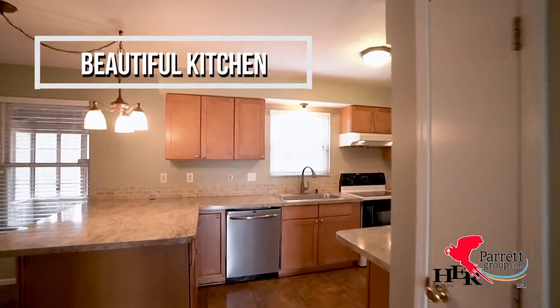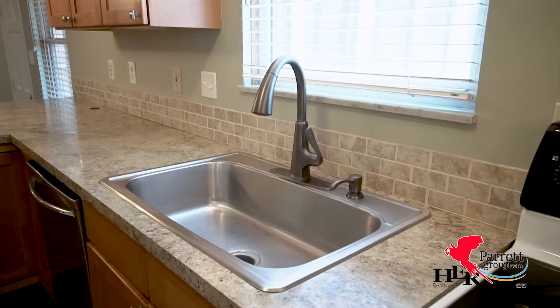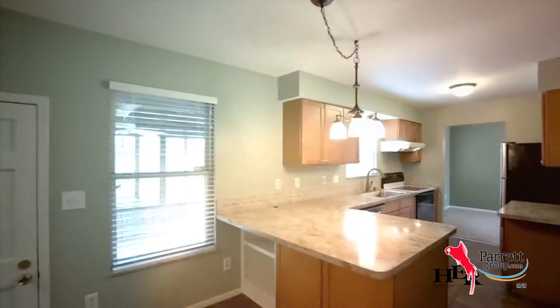Let's start in the heart of the home — the kitchen. Beautiful new cabinetry has recently been installed. The countertops and the backsplash are the perfect complement.